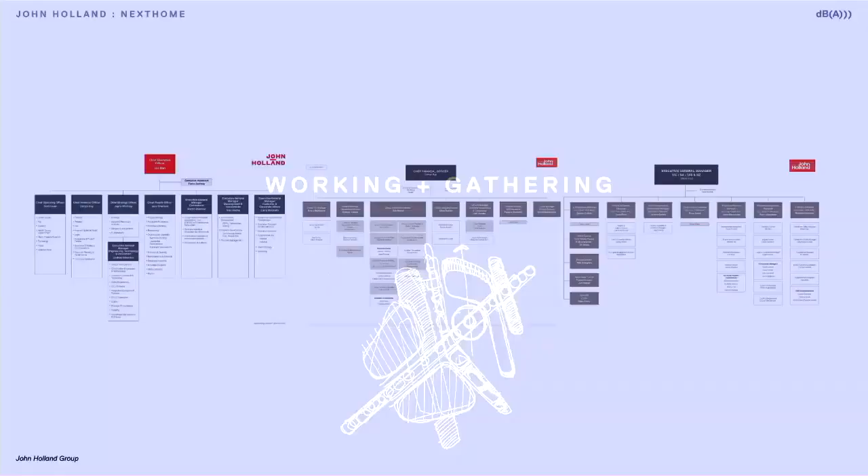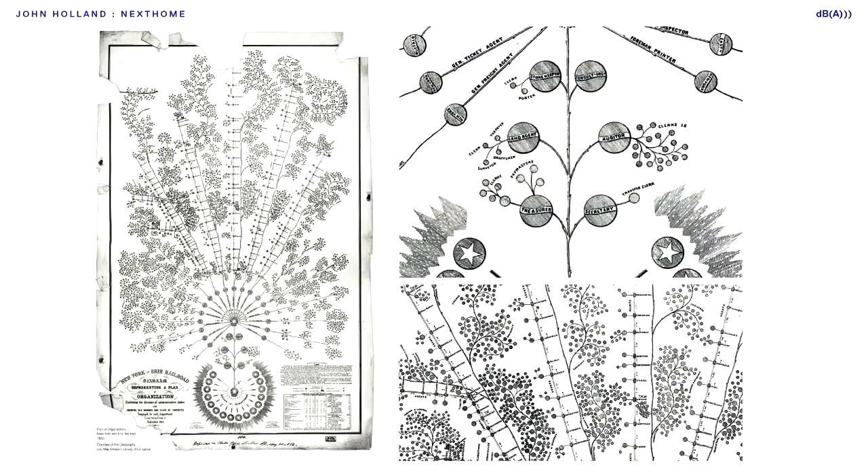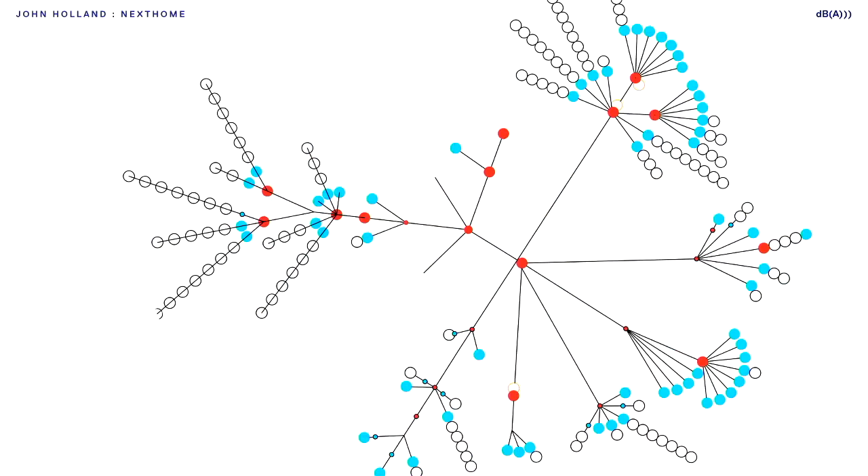For working and gathering, we knew we had to fit 500 staff across these three levels. The original team lists from the client were very hierarchical with a standard drop-down pyramid. This is actually the first organisational chart ever recorded, from an American railway company in the mid-1800s. We took this inspiration and explored mapping the John Holland team without the constraints of the physical space, and you can see how our thinking evolved — finally landing on this orbital spider's web org chart.